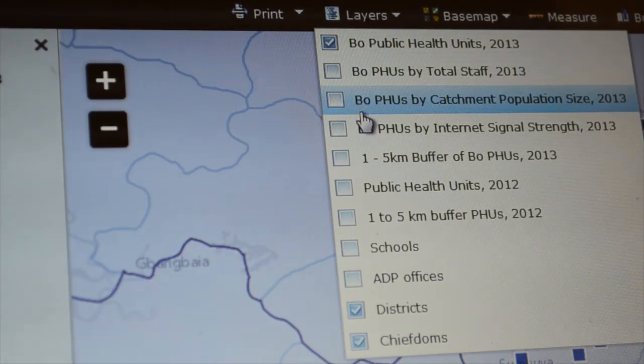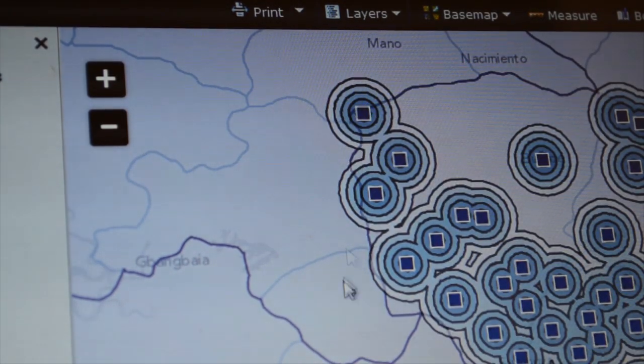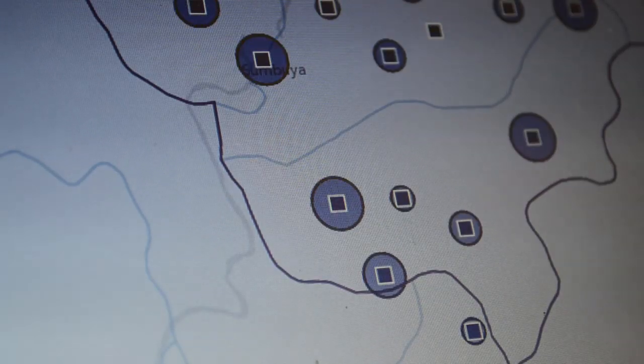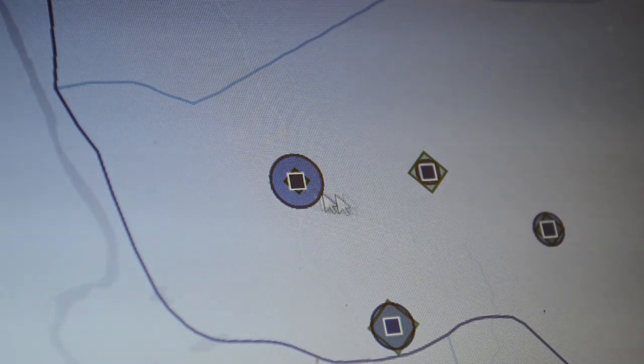Data layers revealed patterns, highlighted areas of need, identified gaps in service provision, and triggered important questions. For example, why do some PHUs with a larger catchment population have less staff than PHUs with a smaller population?